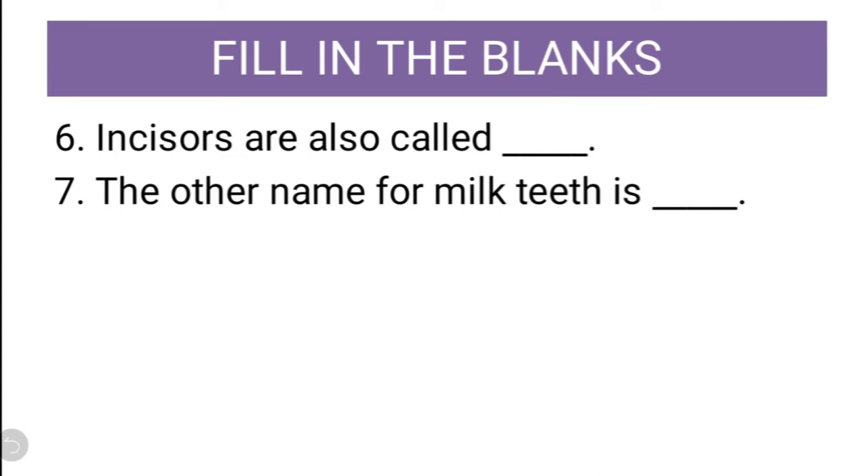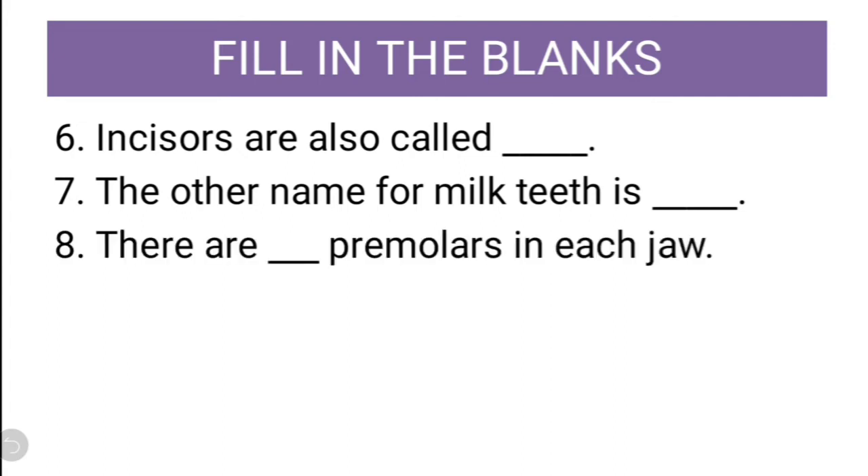The other name for milk teeth is temporary teeth. Eighth question: There are dash premolars in each jaw. Can you guess the answer of this? How many premolars do we have? Four premolars.